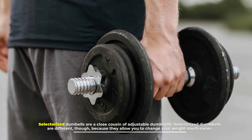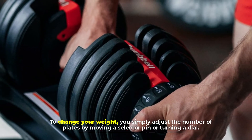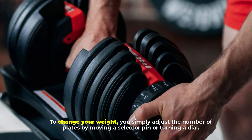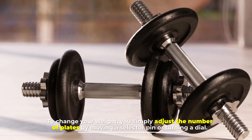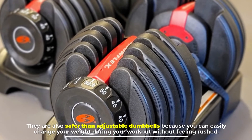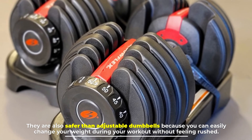Number three: selectorized dumbbells. Selectorized dumbbells are a close cousin of adjustable dumbbells, but they allow you to change your weight much easier. To change your weight, you simply adjust the number of plates by moving a selector pin or turning a dial. Their design also makes them more resistant and more versatile than a traditional adjustable dumbbell. They are also safer than adjustable dumbbells because you can easily change your weight during your workout without feeling rushed.